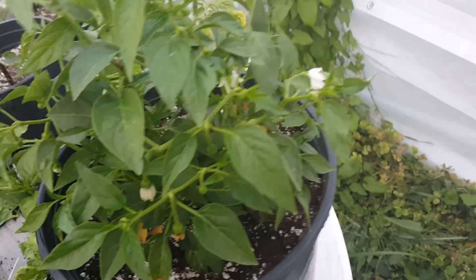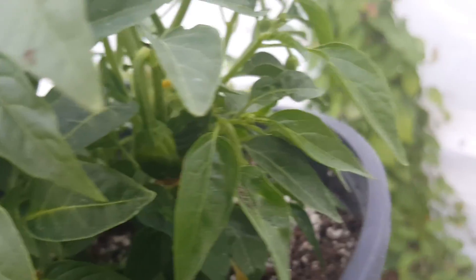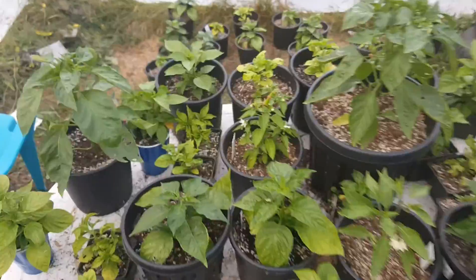This is an alepo — I found a lacewing on here the other day. The alepo has pods right there, a baby one right there. Flowers.